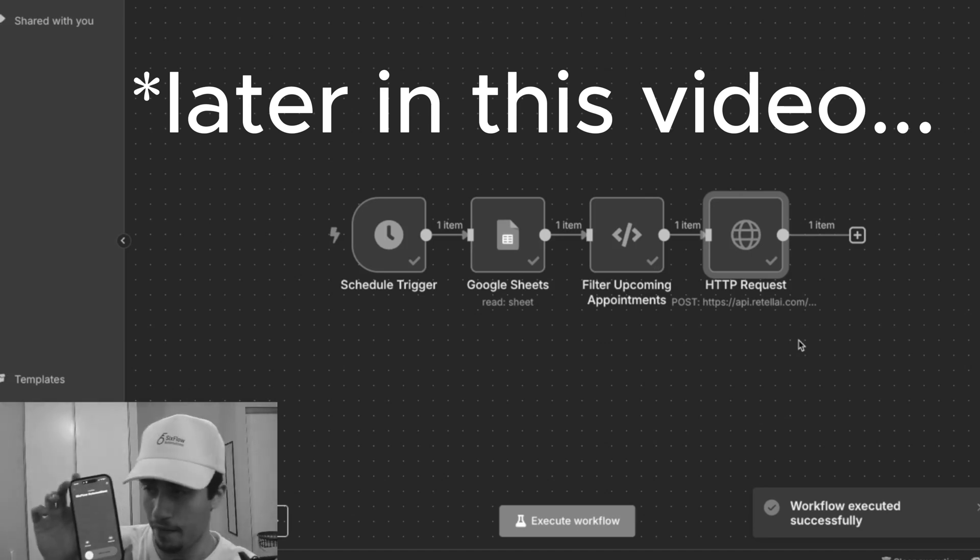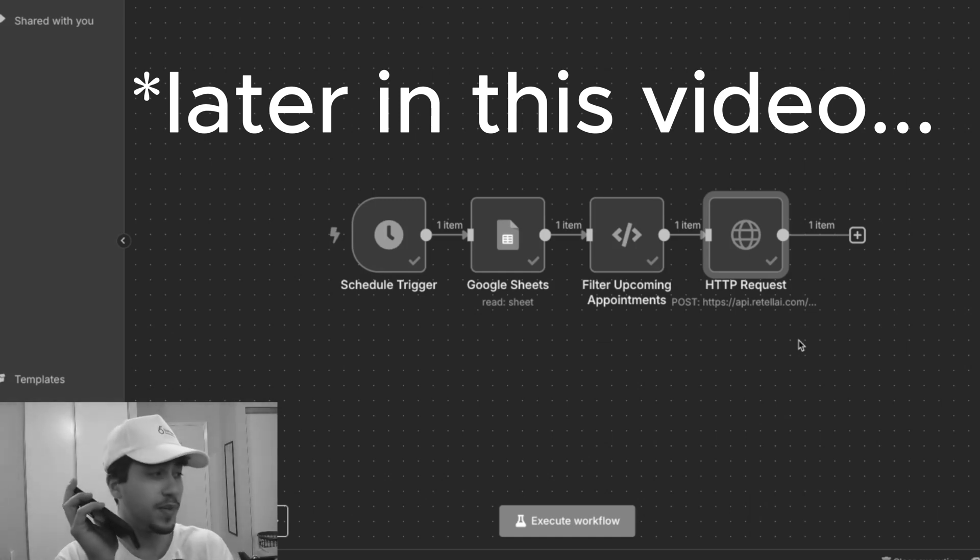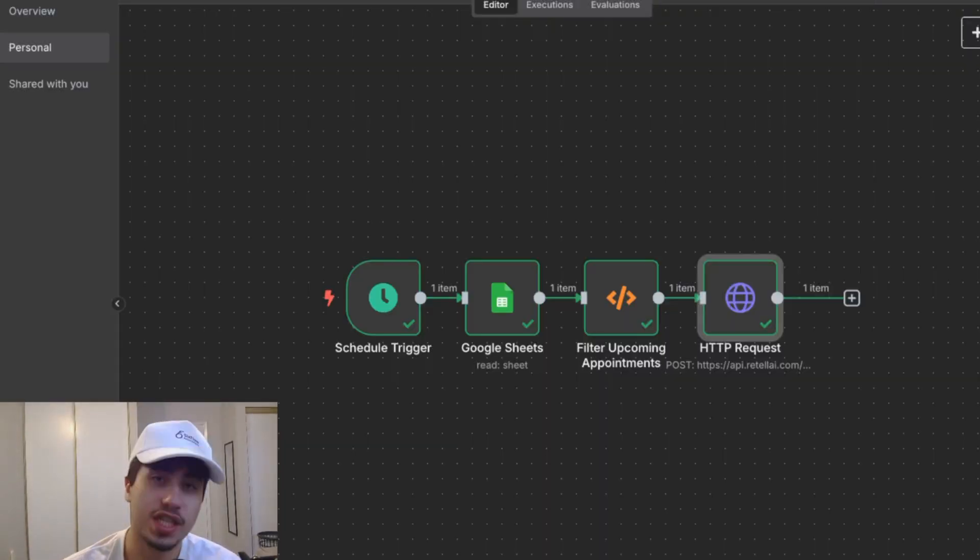I am about to get a call on my phone — there it is. I'll go ahead and answer. Hello? Hi there, am I speaking with Adam? Yes, this is Adam speaking. Yo yo yo, what is going on — this is Adam from Six Flow Automations, and in this video we're going to be building your very first AI voice agent.